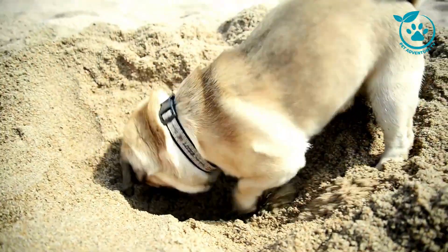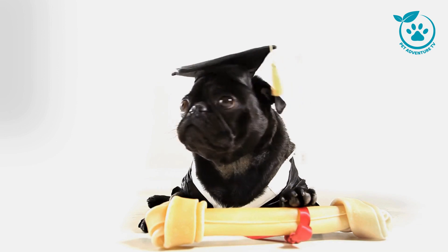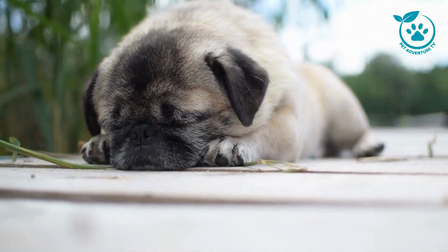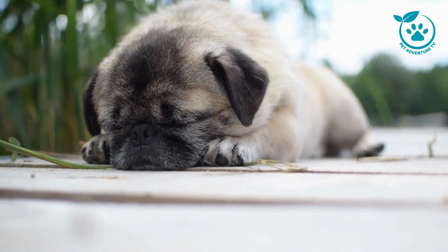Understanding pug breeds wouldn't be complete without delving into their individual characteristics. Whether it's their distinctive wrinkled face, curled tail, or those expressive eyes, each trait contributes to their overall charm. We'll also discuss common health considerations and grooming tips to keep your pug happy and healthy.